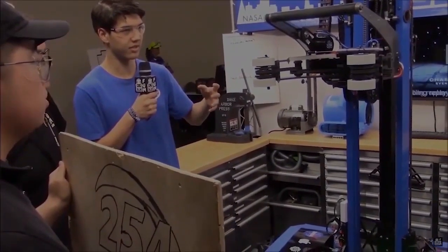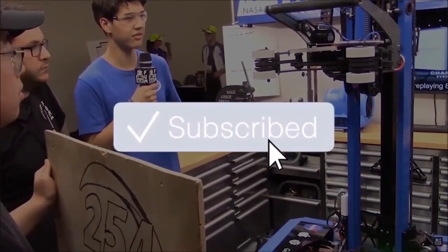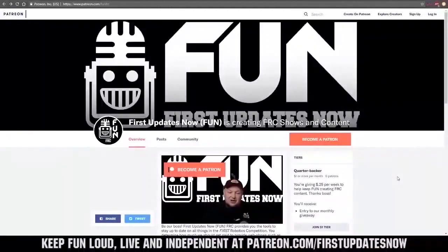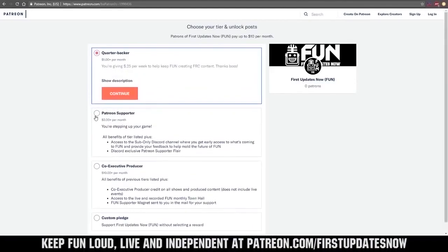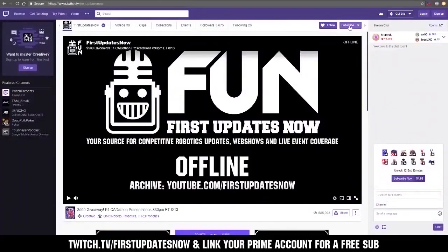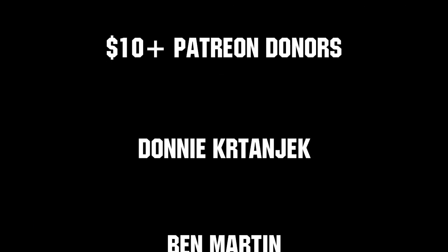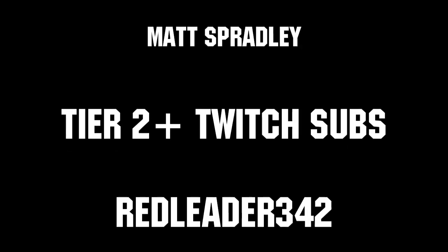Thanks for watching. If you want more FUN content, be sure to subscribe and ring the bell to be notified about our latest videos. You can also directly help support FUN by visiting our Patreon at patreon.com/firstupdatesnow or by subscribing at twitch.tv/firstupdatesnow. Thanks to all of our co-executive producers on Patreon and tier 2 plus subscribers on Twitch, keeping FUN loud, live, and independent.